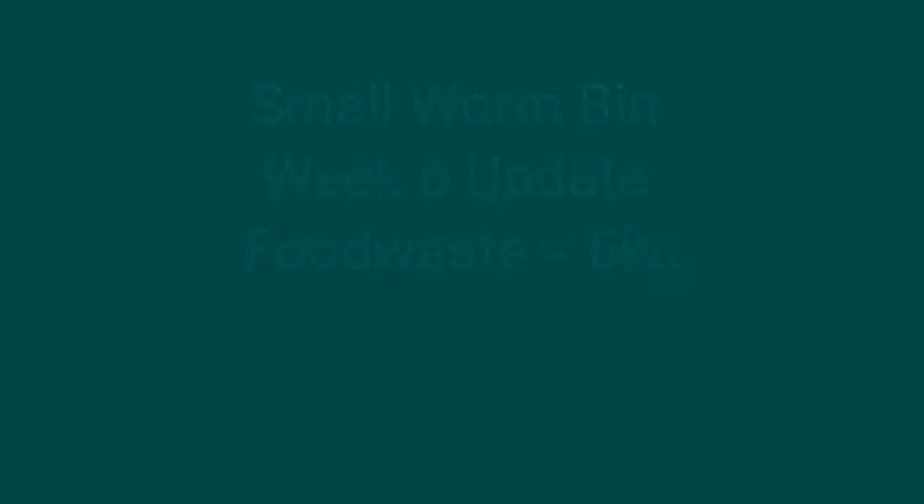Hi and welcome to week six of the small worm bin weekly update. It's a very short update this week because we've had a bit of a disaster really with this bin — you'll notice the bin looks very different to the way it looked last week and the week before.